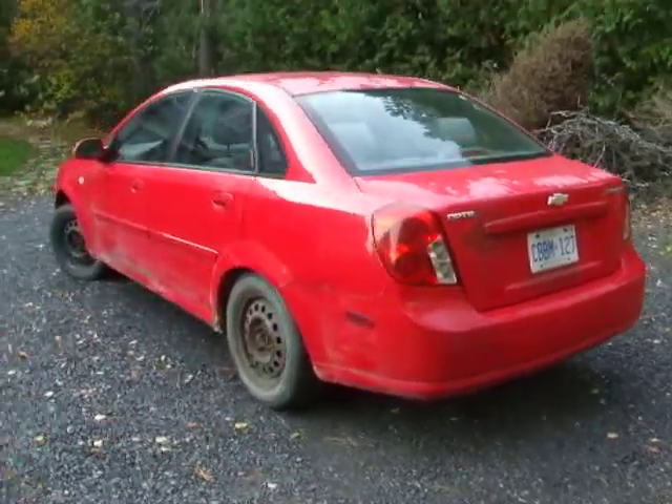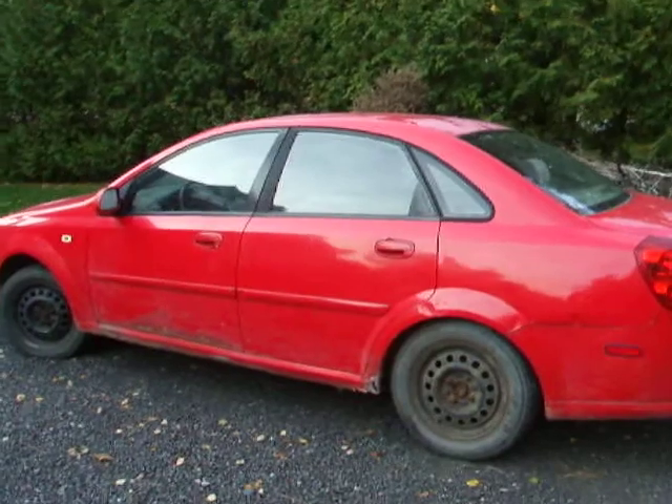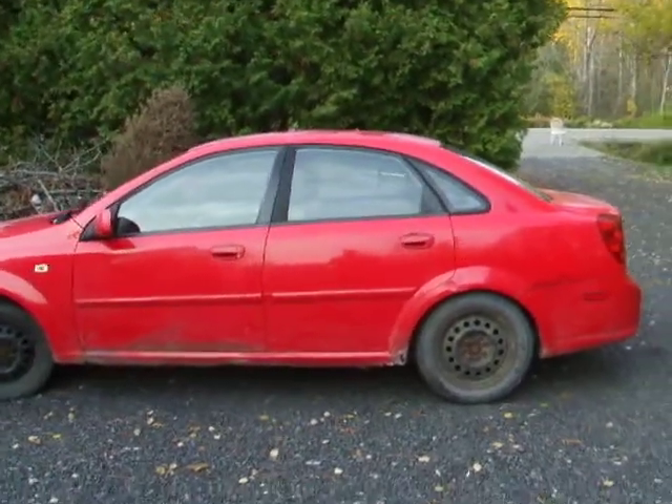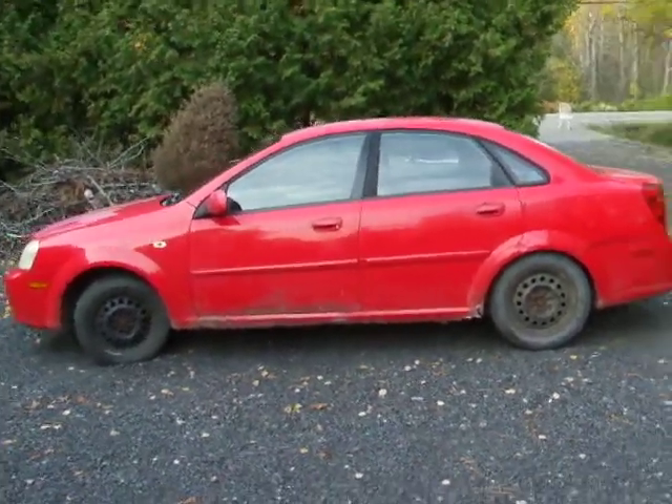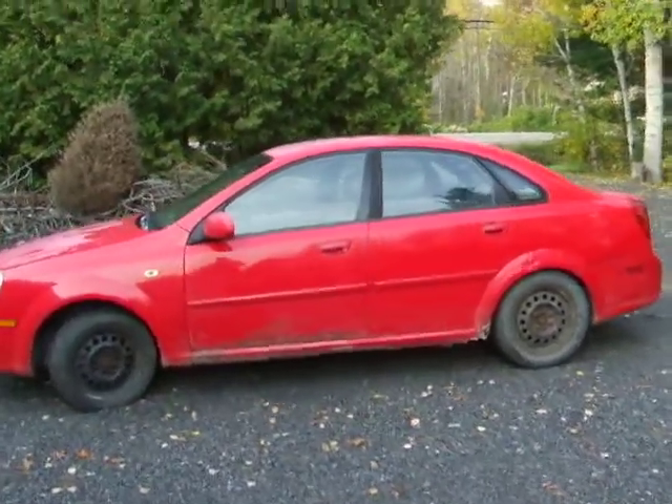Got brand new front brakes — calipers, pads, and rotors. New rear pads. New exhaust resonator. Muffler's fine. It could use one rear wheel bearing and a pair of rear rotors. Rear pads have been changed already.